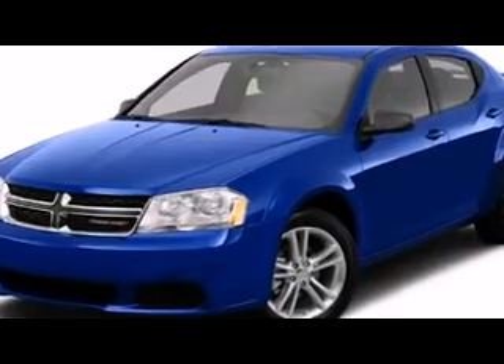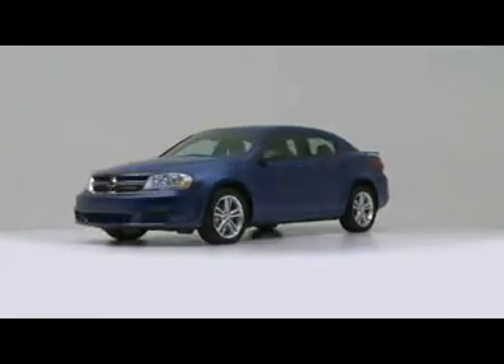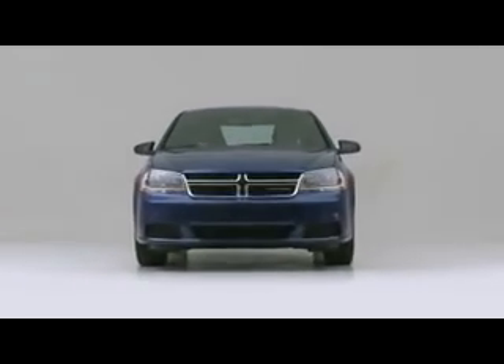The 2013 Dodge Avenger. Continuing to challenge both itself and others in the midsize sedan segment.